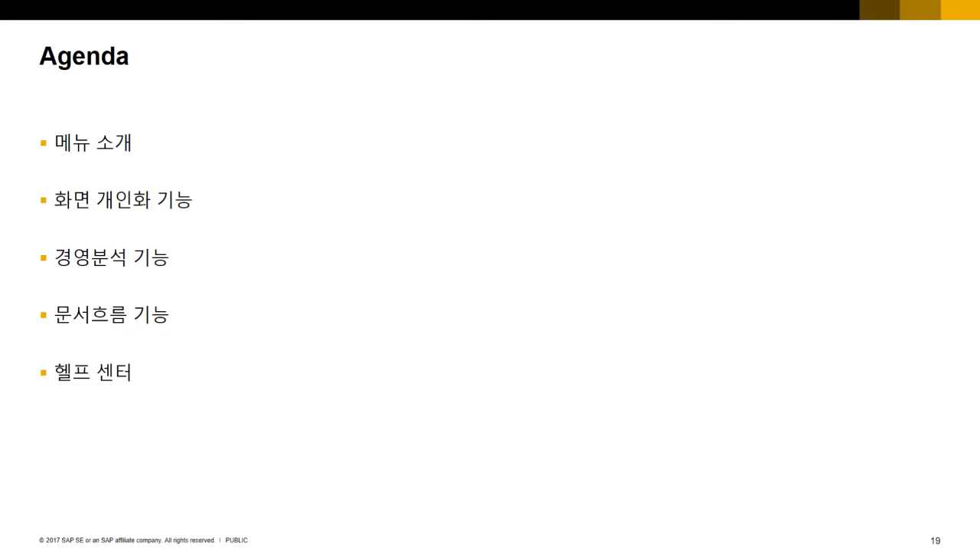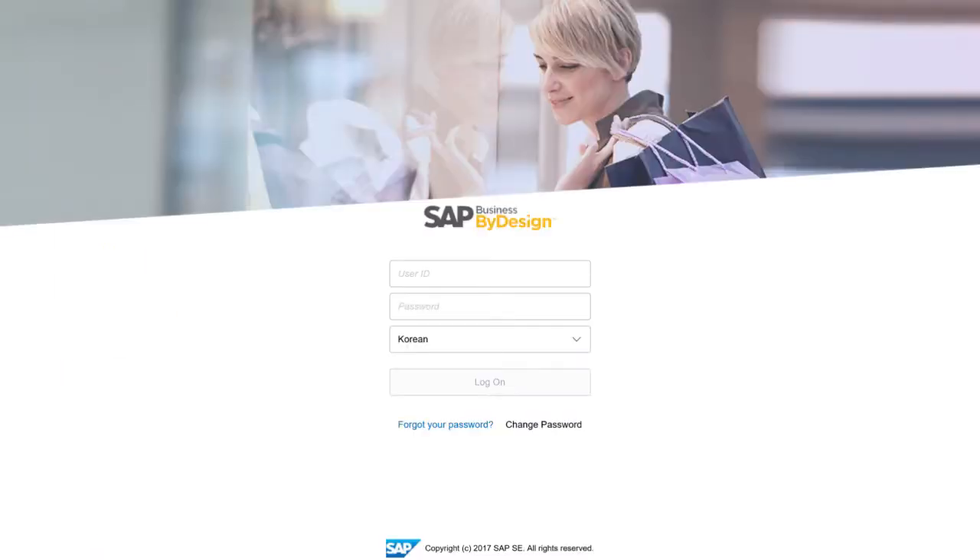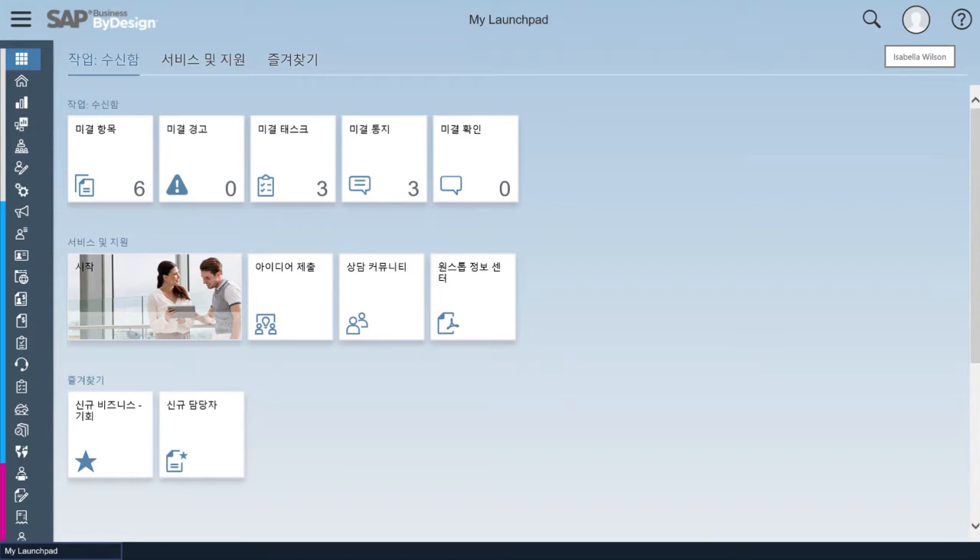보여드릴 점들은 메뉴 소개와 화면 개인화 기능, 경영 분석 기능, 리포팅 기능, 문서 흐름 기능, 그리고 헬프 센터입니다. 클라우드 솔루션이기 때문에 별도 설치 없이 URL로 외부 접속이 가능합니다. 로그인 화면에서 한국어를 지원하기 때문에 로그인 시 한국어를 선택하면 됩니다. 로그인하면 런치패드를 처음 만날 수 있으며, 관리자 계정으로 로그인 시 프로필 사진에 커서를 갖다 대면 사용자 이름이 뜹니다.